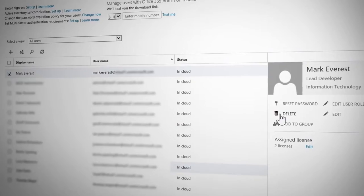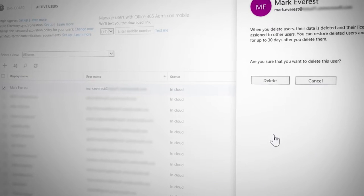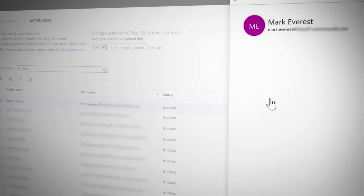The good thing about that is if somebody leaves the team and we deactivate their account, they no longer have access to the application, even if they've installed it on personal devices. Azure AD allows us to create granular control as to what our application can access. For example, the application can access my calendar, but it can't read my email.